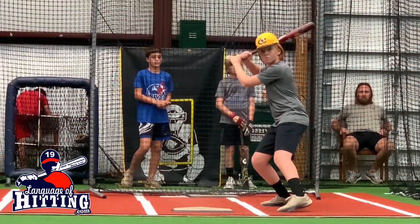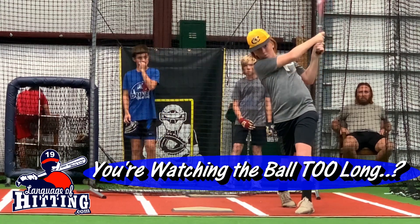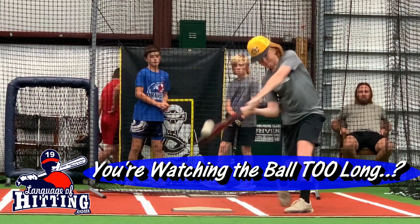Another unconventional hitting concept I'm sharing with the players is this: you're watching the ball too long. That breaks all traditional standards with hitting coaches. Watching the ball too long? Yeah, you're watching the ball too long.